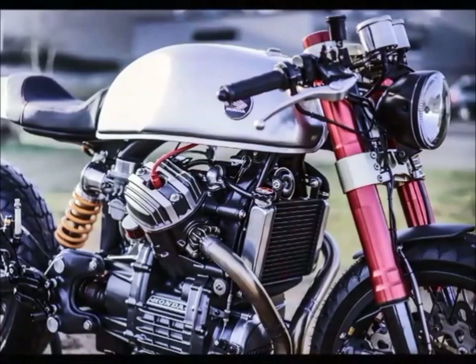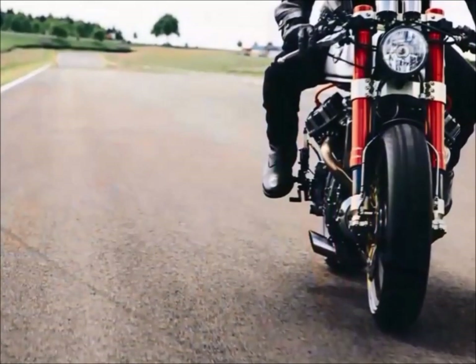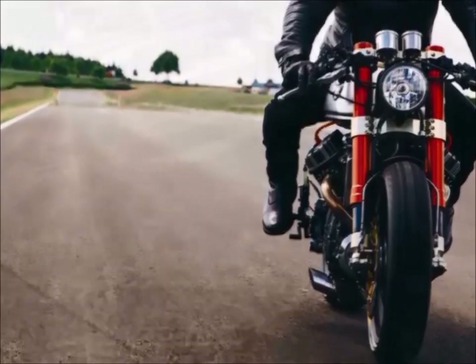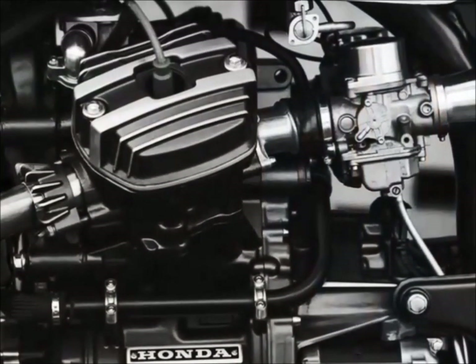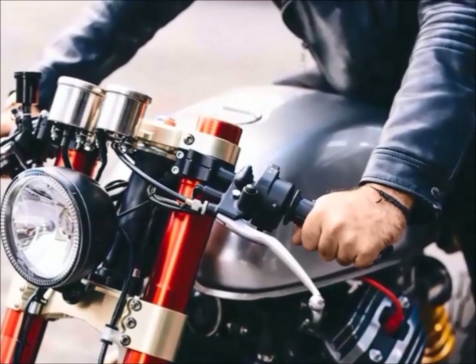The good news is that you can order yours. This project was so successful that Sasha decided to produce the bike in series, justifying this bike to be in this video. I hope you enjoyed these three top beautiful machines.